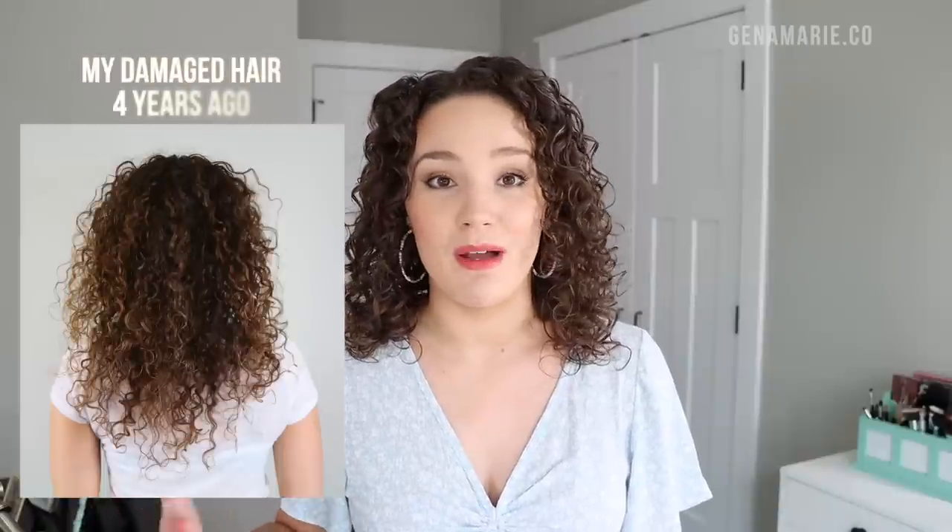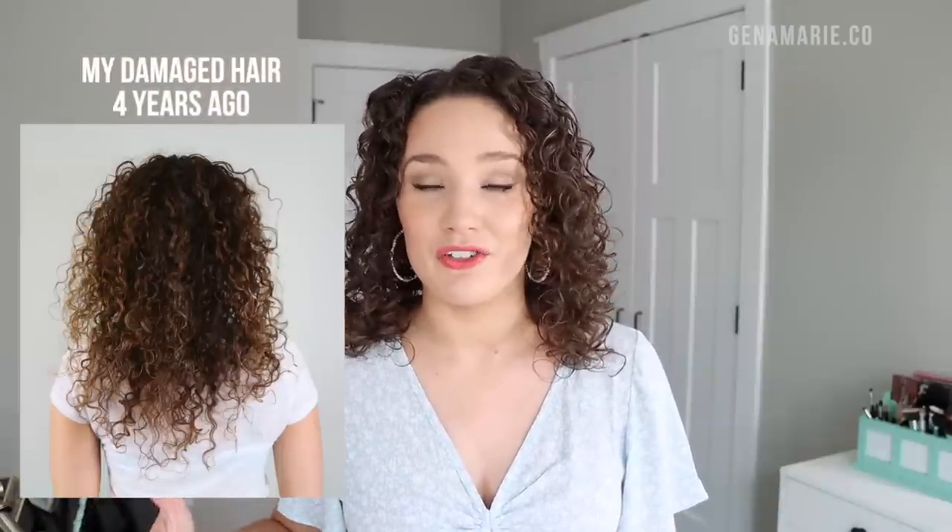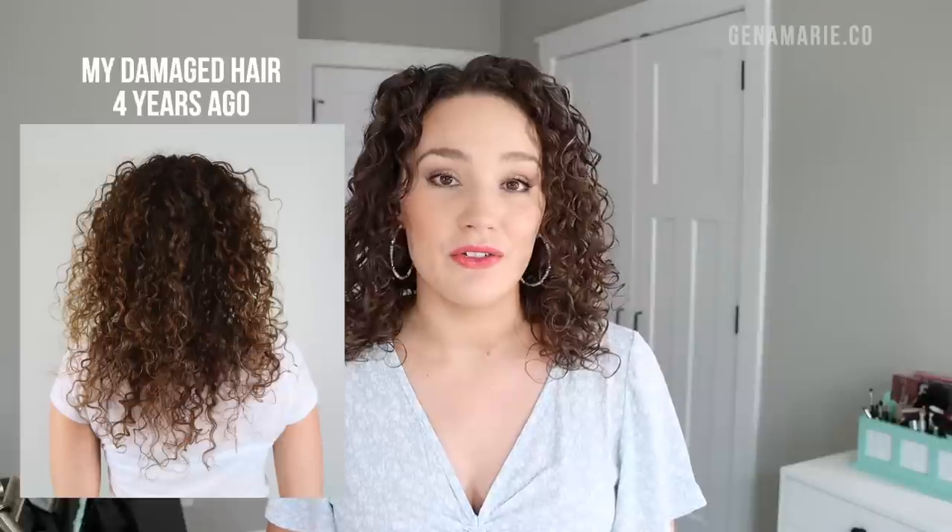I spent three or four years transitioning my hair, and I'm still on my hair journey, but I finally have grown out all the damage and it's been a lot easier to manage. My wash days turn out a lot more consistent. However, bad hair days still happen to everyone, so let's dive into some of the common causes of a failed wash day.